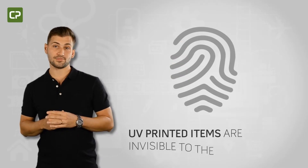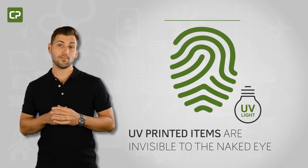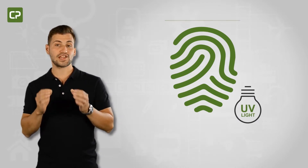UV printed items are invisible to the naked eye, but appear when exposed to a UV light source, making it much more difficult to produce counterfeit ID cards.